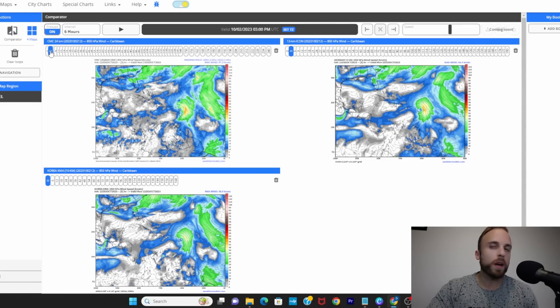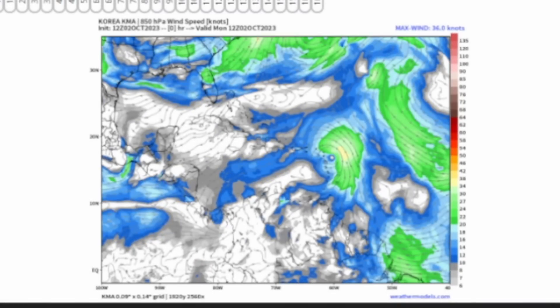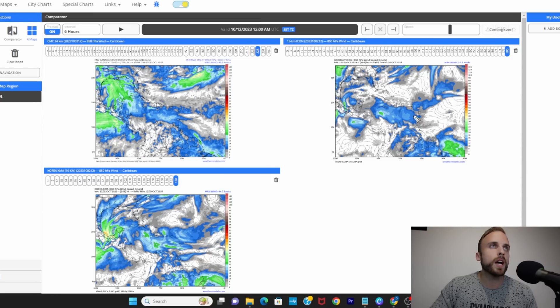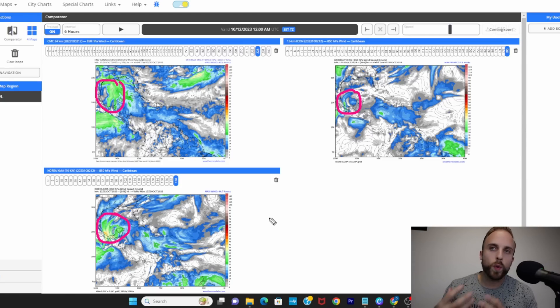Here's a neat feature I recently started using on the weathermodels.com platform — a three-panel view showing consistency across different models. Top left is the Canadian model, top right is the German ICON model, and bottom left is the KMA Korean model. All 12Z runs. All three of these models are singing in tune that sometime closer to October 9th or 10th, we're going to see something take shape in the western Gulf of Mexico, in the Bay of Campeche area. Looking at 850-millibar winds to identify the center of circulation, some lower-level products show a broad cyclonic curvature in the Gulf rather than a concentrated low-pressure center.